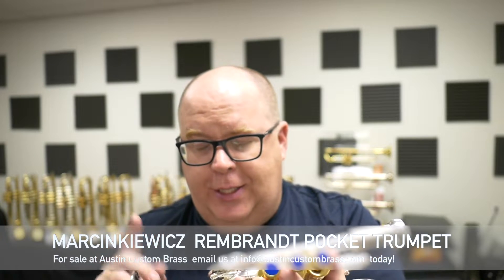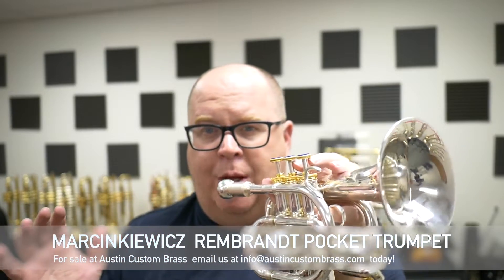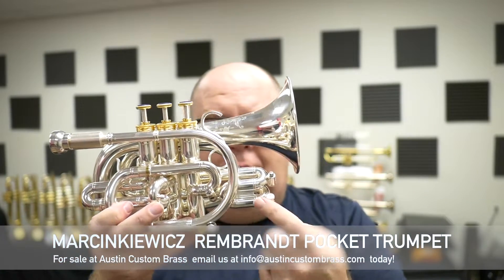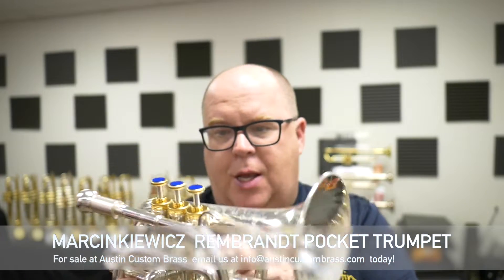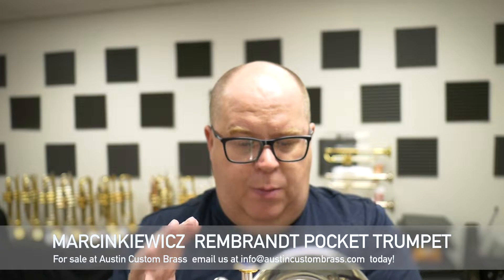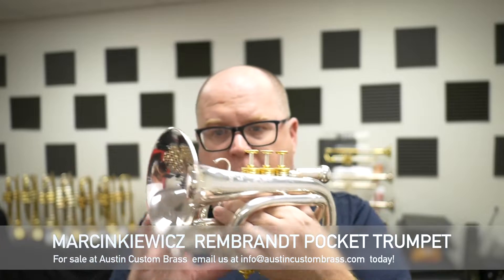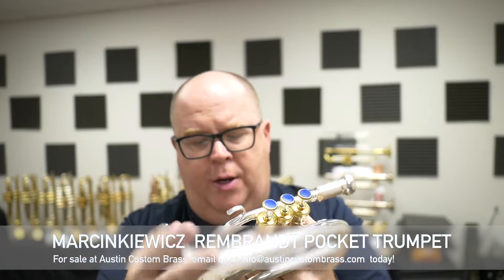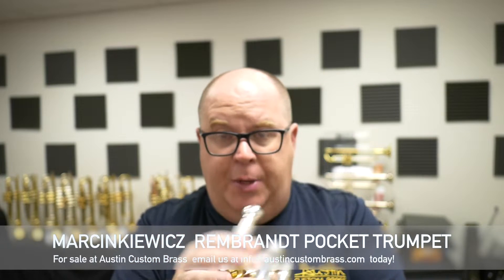Let's count the water keys here — five water keys, because a lot of times on pocket trumpets you have a hard time getting out the water due to all the curves. This one also has what I think is the five lead pipe. It has the elongated valve block, standard, probably five inch bell, and it's in a medium large bore.